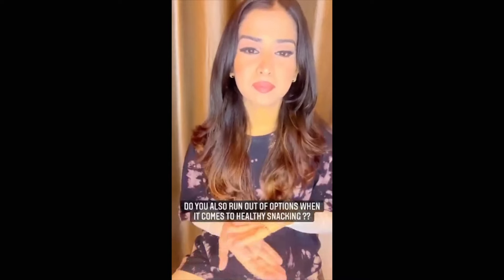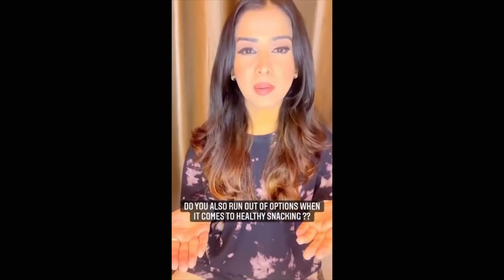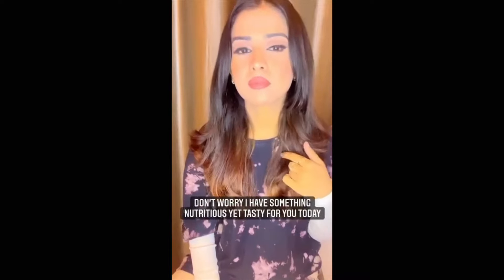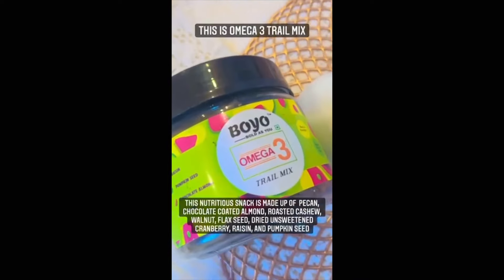Hi bold and beautiful people! Do you also run out of options when it comes to healthy snacking? Don't worry, I have something nutritious yet tasty for you today. Boyo Omega 3 Trial Mix.